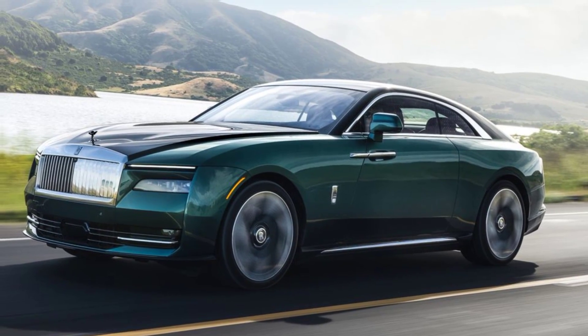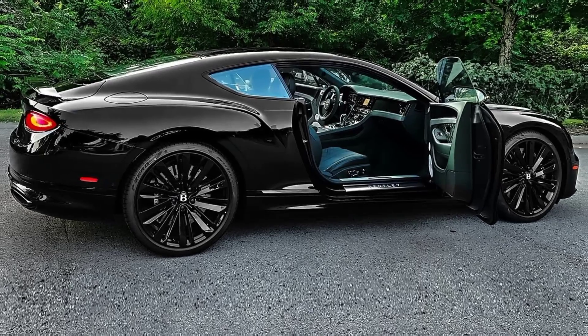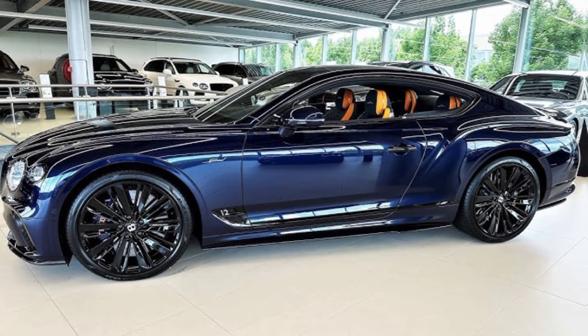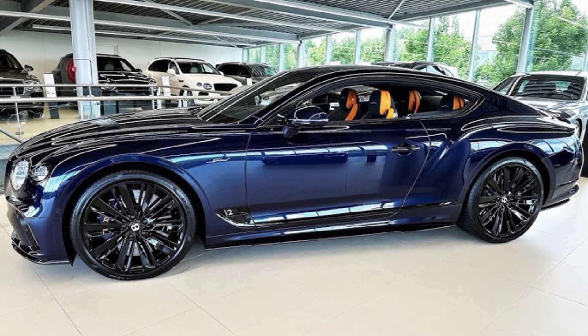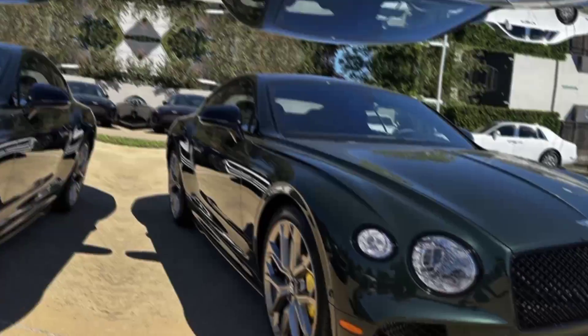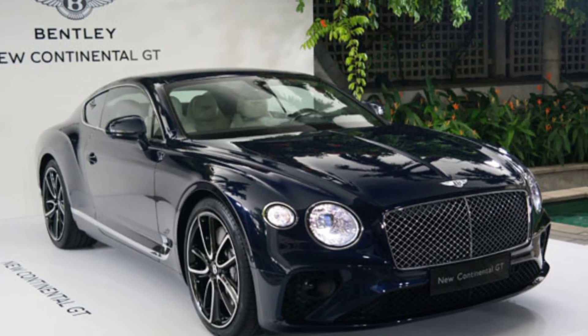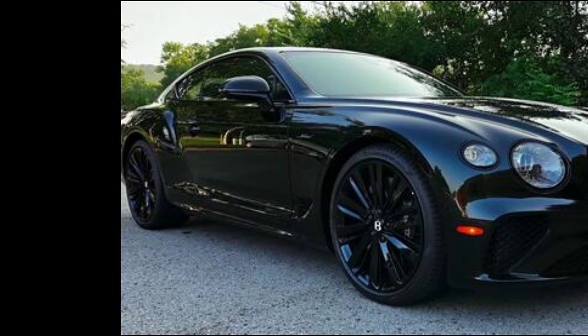It is powered by either a twin-turbocharged 4.0-liter V8 or a twin-turbocharged 6.0-liter W12 engine. The V8 produces 542 horsepower and 568 pound-feet of torque, while the W12 produces 650 horsepower and 664 pound-feet of torque.